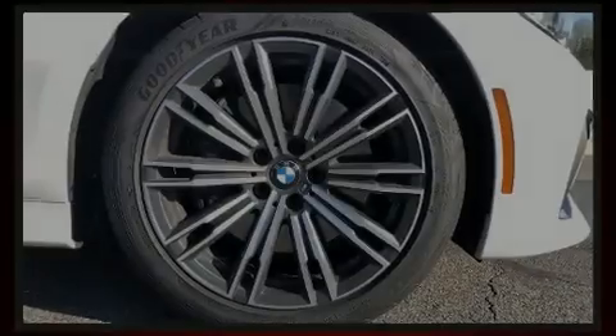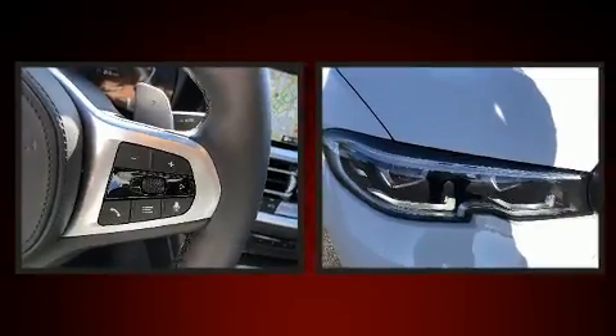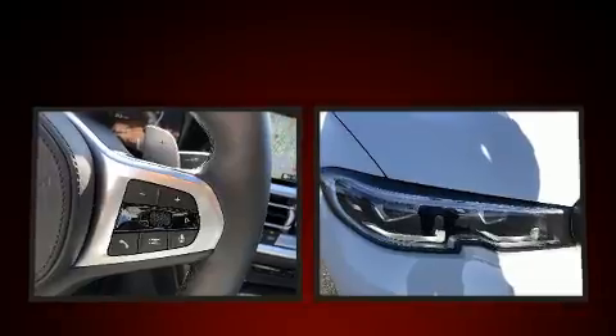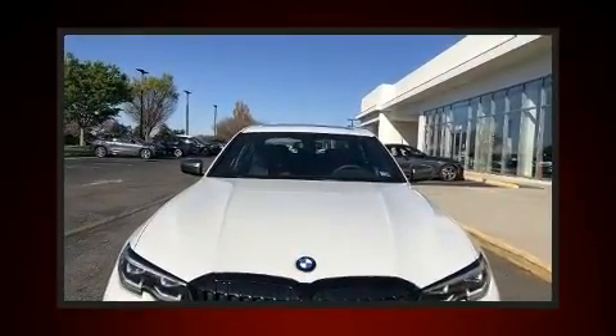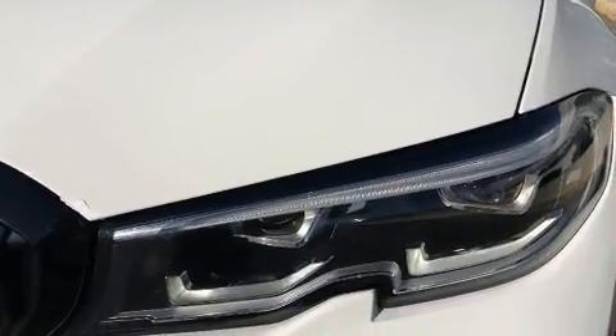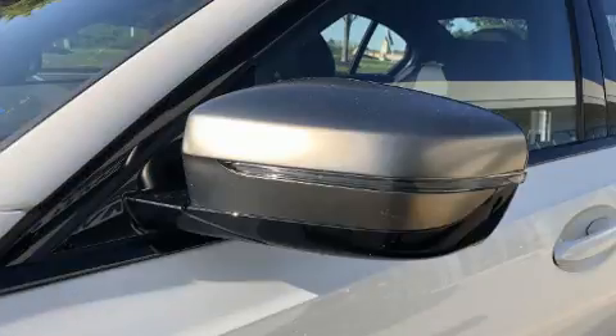Familiarize yourself with the 2020 BMW M340i. With fewer than a thousand miles on the odometer, this four-door sedan prioritizes comfort, safety, and convenience. It features an automatic transmission, rear-wheel drive, and a three-liter six-cylinder engine. A turbocharger is also included as an economical means of increasing performance.